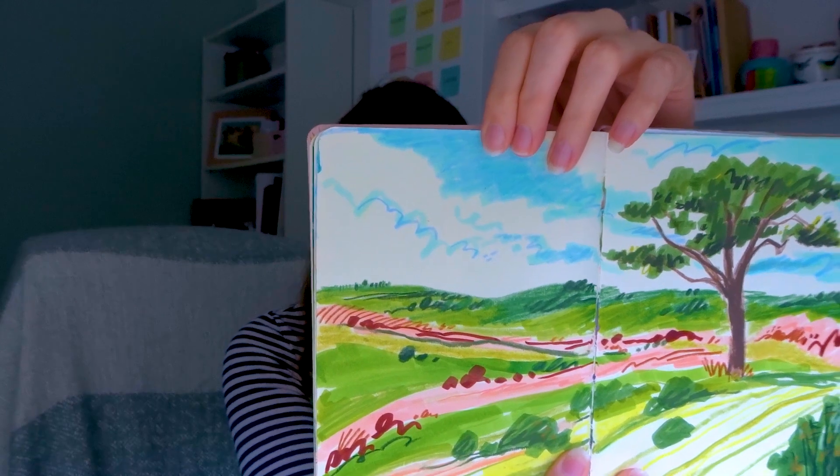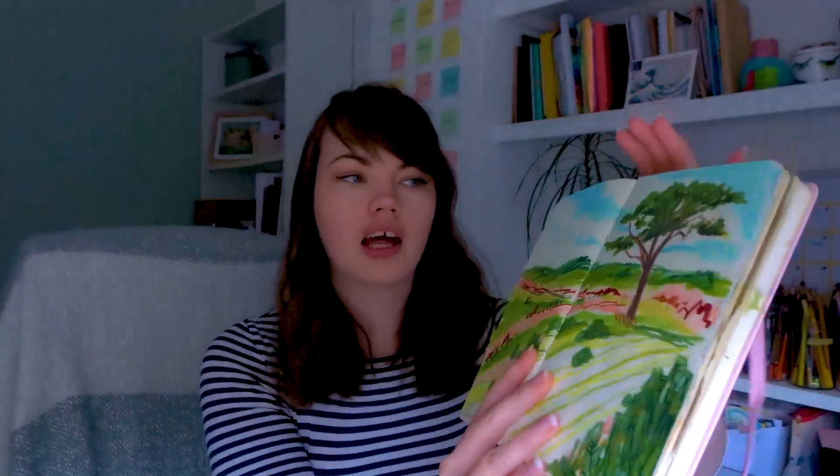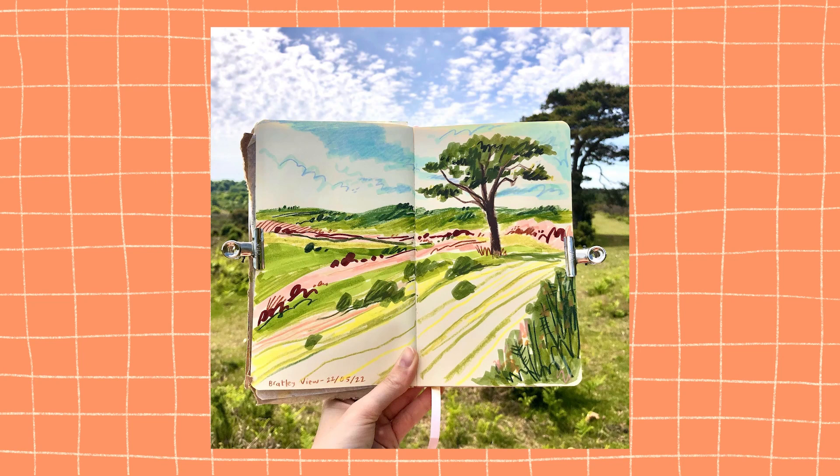I'm also glad I added the pink and the burgundy. Obviously it wasn't that saturated in real life — it was very green — but I think that really adds some interest and stops it from being a very boring green landscape. You can also see I was influenced a little bit by the stormy cloud pieces I've done previously. Whilst this isn't stormy, I do really like the interest that the clouds add. Overall this didn't take very long; I tend to do my plein air drawings quite quickly but I'm pleased with how this one turned out.